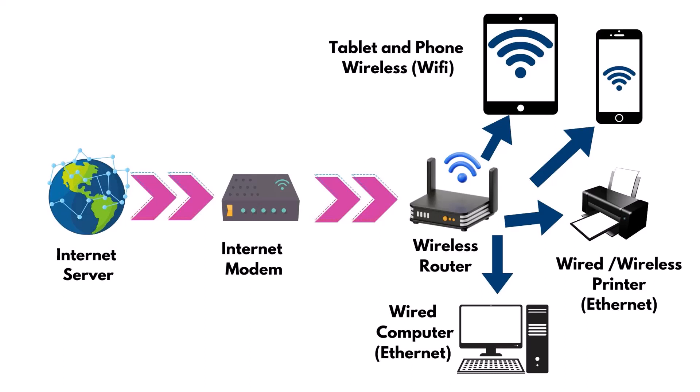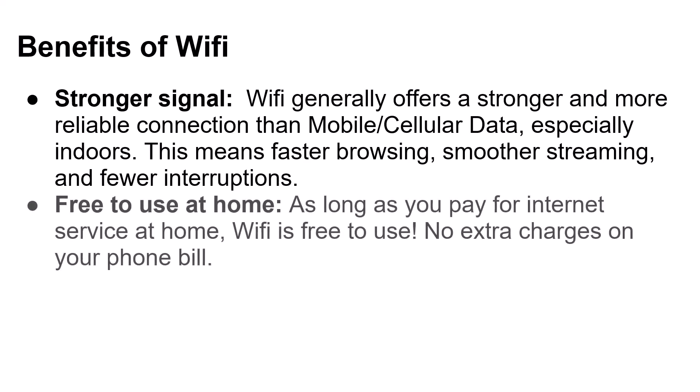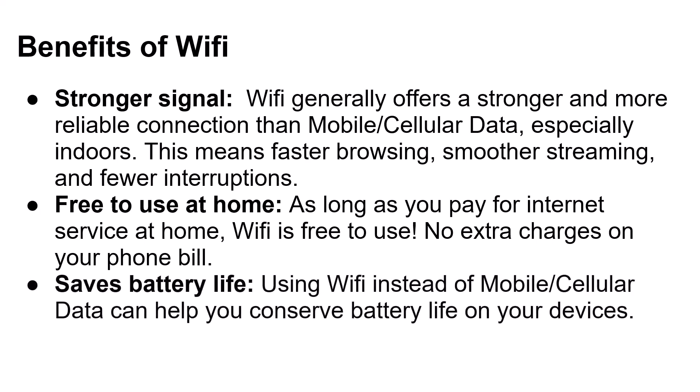Ethernet cables look like big phone cables. Benefits of Wi-Fi: Stronger signal — Wi-Fi generally offers a stronger and more reliable connection than mobile cellular data, especially indoors. This means faster browsing, smoother streaming, and fewer interruptions. It's free to use at home — as long as you pay for internet service at home, Wi-Fi is free to use with no extra charges on your phone bill. It also saves battery life — using Wi-Fi instead of mobile cellular data can help you conserve battery life on your devices.